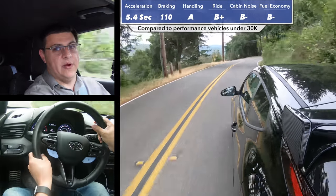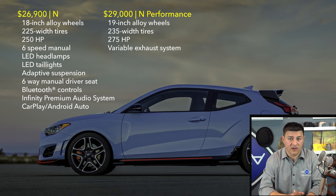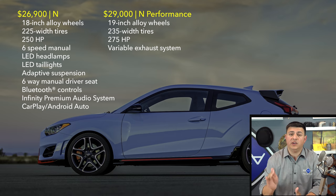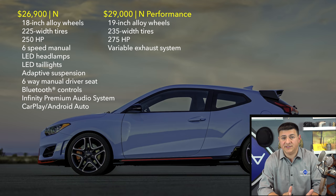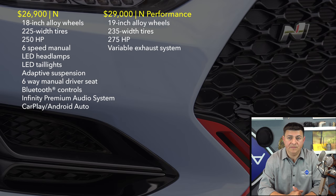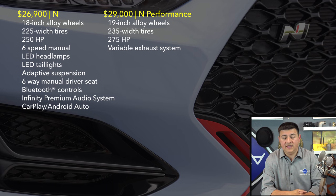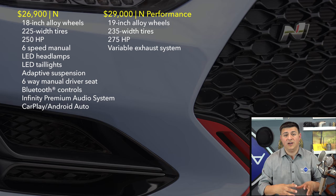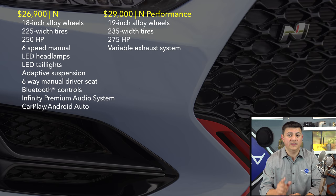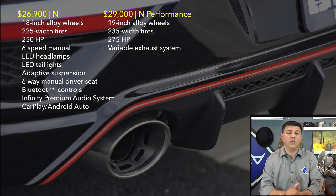Speaking of price tags, the Veloster is a subcompact vehicle in America and its price tag is right where you'd expect, starting at $18,500. But if you want the N model we were testing, that starts at $26,900 and comes well equipped with LED lamps, adaptive suspension, and a brake-based torque vectoring system. If you want the next level of performance — the one we were driving — that will set you back $29,000. That gives you the power bump to 275 horsepower, upgraded brakes, upgraded wheels and tires, and the electronic limited slip differential, which is a really key feature that differentiates the Veloster N from a lot of competition including the GTI, the Honda Civic Si, and the Honda Civic Type R.